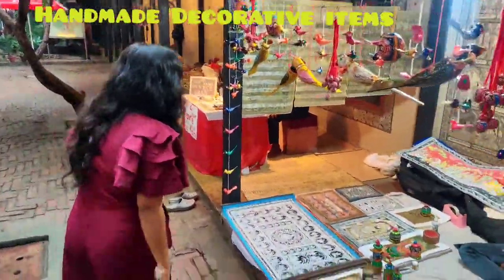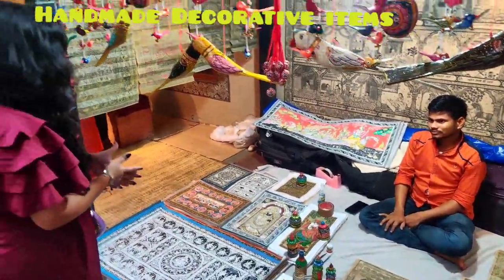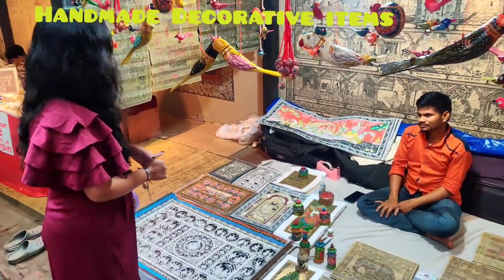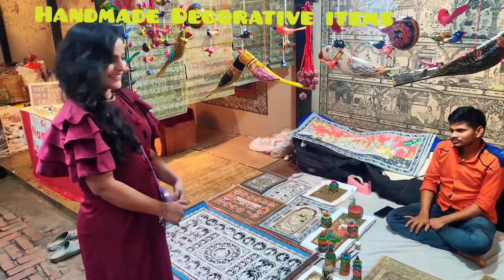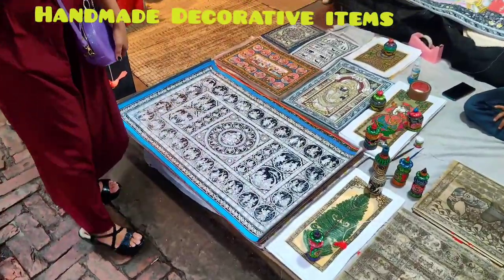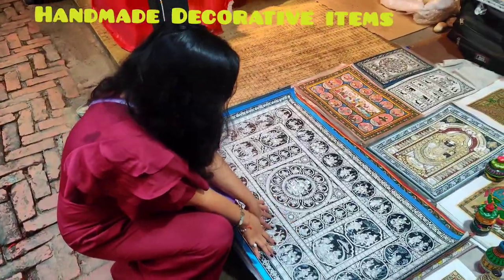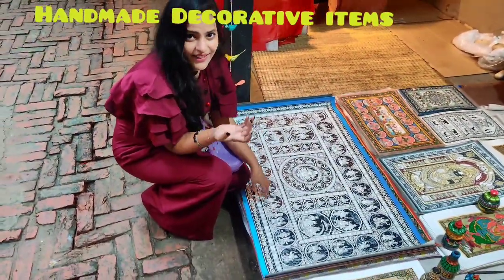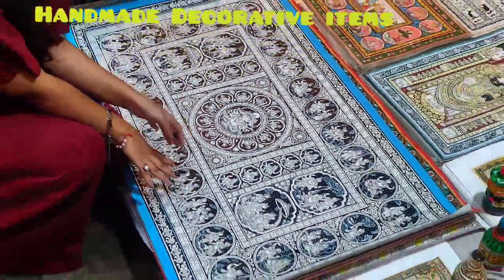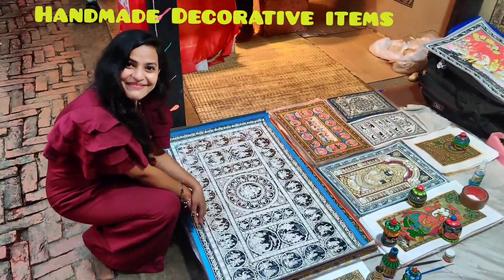We also have paintings here. I'm not really into paintings, but my brother was telling me about them — it was really interesting. This painting is Kalamkari and this one is Madhubani work. It took 30 days to make — can you imagine? The finishing was incredible. 30 days of hard work, and it really shows.